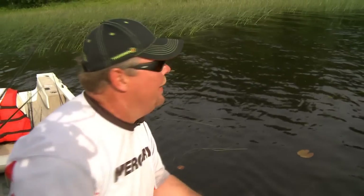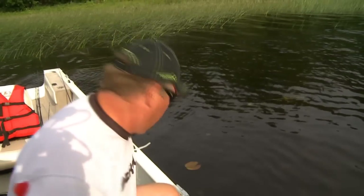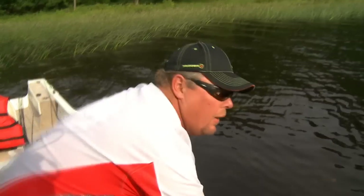I'll tell you what — you come to the French, the last time we were here we were catching monsters like that. Come in here doing some smallmouth, the same pattern. Got a whole bunch of smallmouth and we got a bonus largemouth. You never know what you're going to get up here in the French River. I love it.